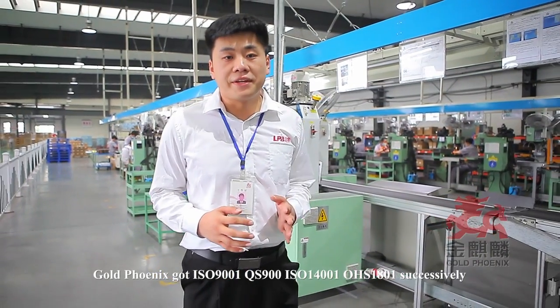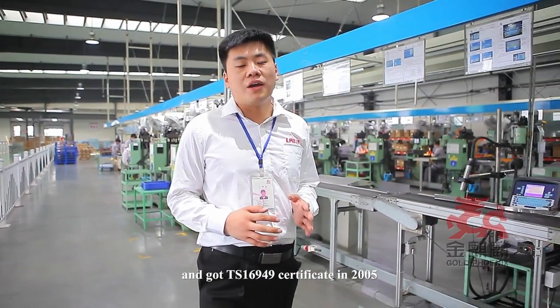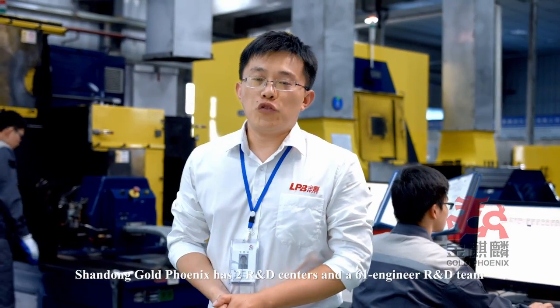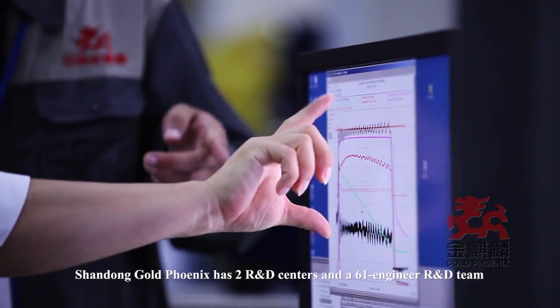Gold Phoenix has successfully obtained ISO 9001, ISO 14001, and OHSAS 18001 certifications, and also received the ISO/TS 16949 certificate in 2005. Shandong Gold Phoenix holds over 161 patents achieved so far.